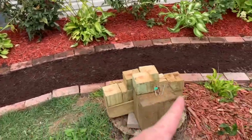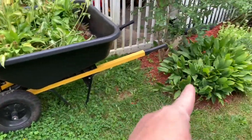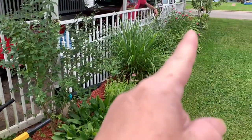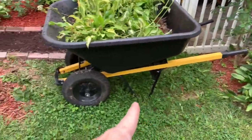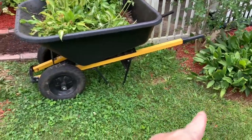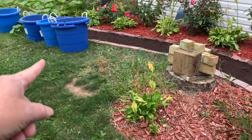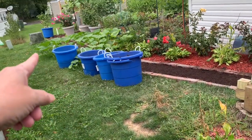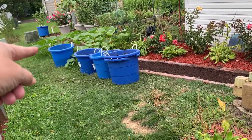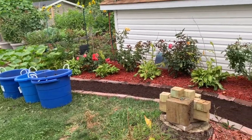Now the next project will be — we're gonna extend this flower bed this way, this way, this way, around and down, and around that power box down there. And I think that is going to look beautiful, beautiful.